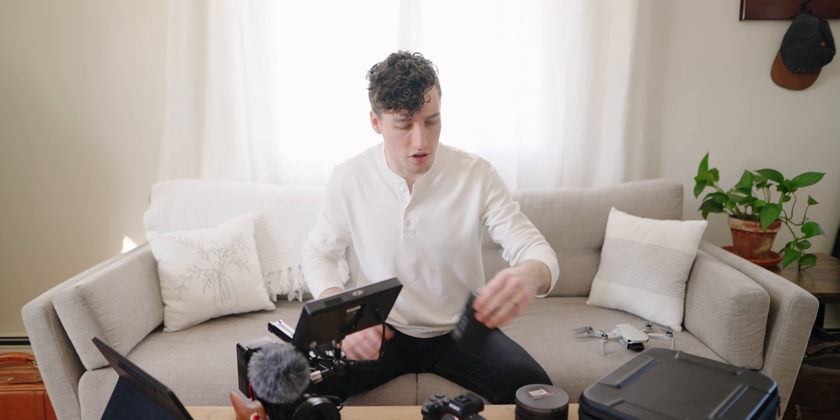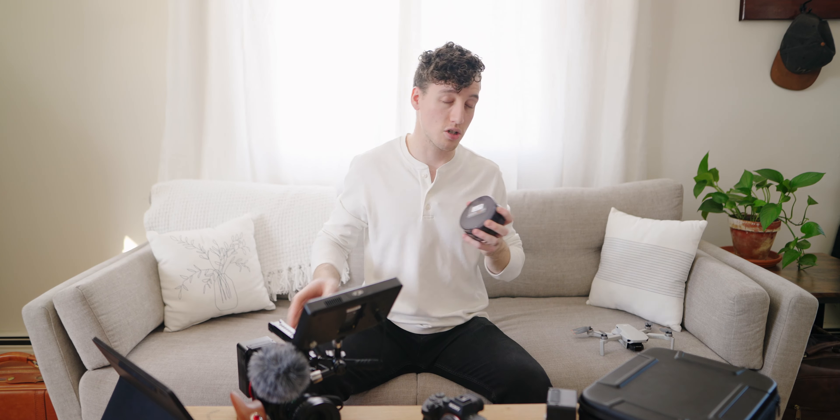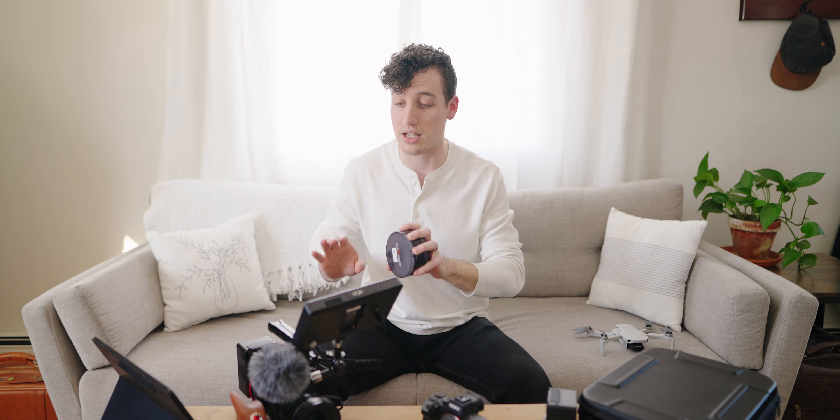Otherwise we have a few other small accessories here — obviously extra batteries for our main camera and ND filters. ND filters are important because as a filmmaker, especially at weddings, we're going inside and outside and the light is constantly changing, whether it be sunlight outside or cloudy. It's good to have ND filters to make sure that our settings can stay consistent on our camera even when the light is changing.